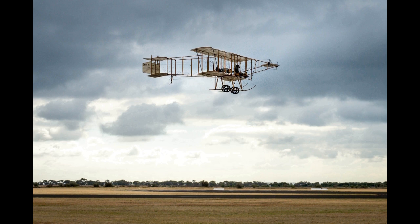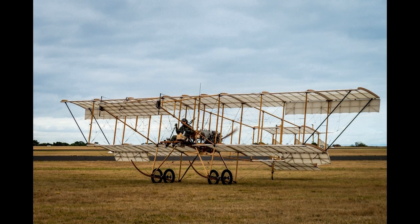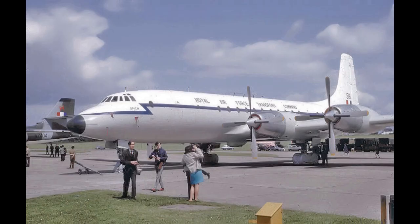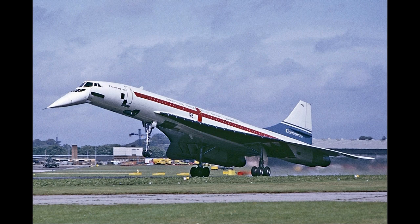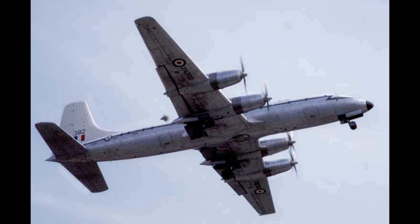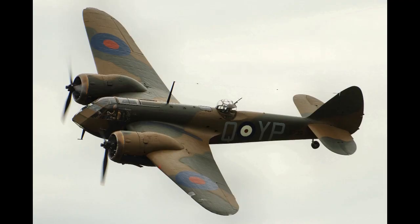In 1940, shadow factories were set up at Weston-super-Mare for the production of Beaufighters, and underground at Hawthorne near Corsham, Wiltshire, for engine manufacture. Construction in the former stone quarry at Hawthorne took longer than expected and little production was achieved before the site closed in 1945. The company's wartime headquarters was located in the Royal West of England Academy, Clifton, Bristol.